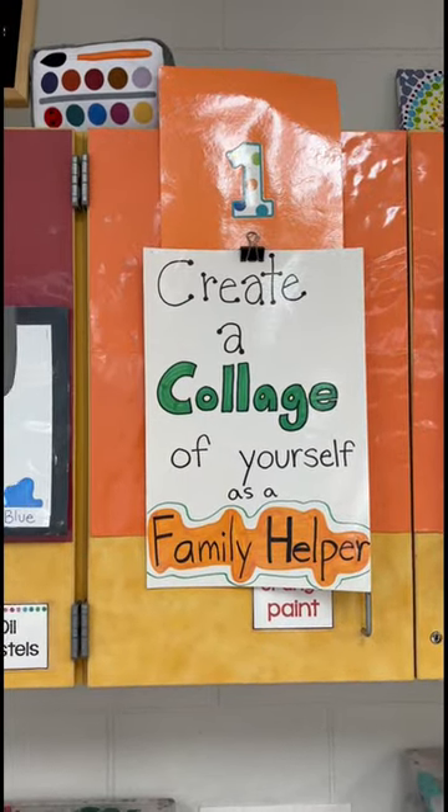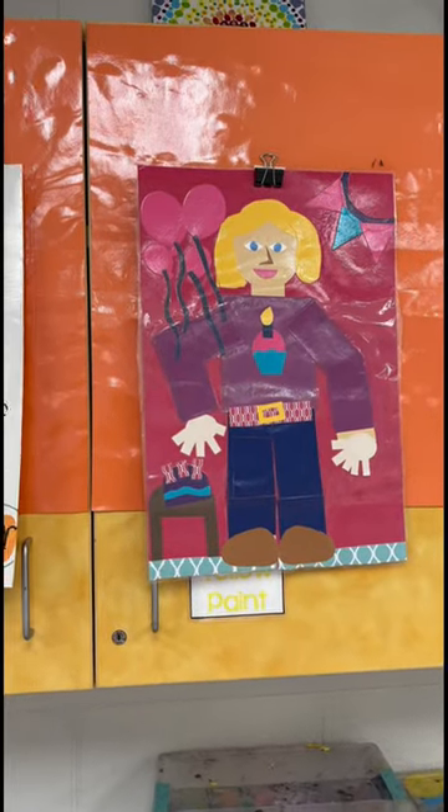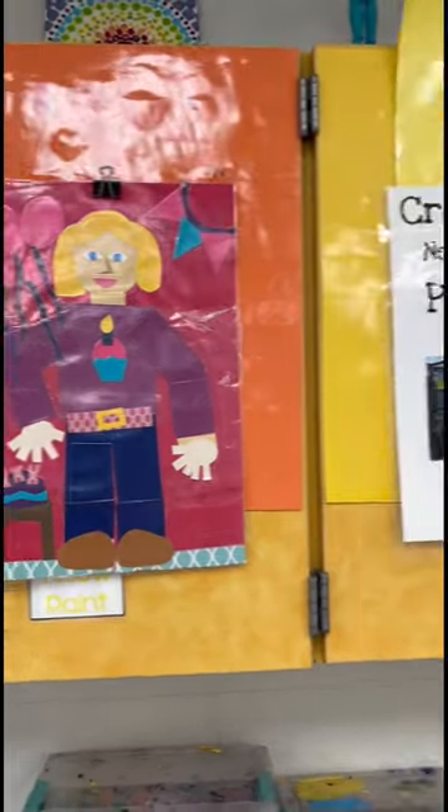First grade is creating a collage of themselves as a family helper, so this week we will plan it out and then just do the skin parts of the collage.